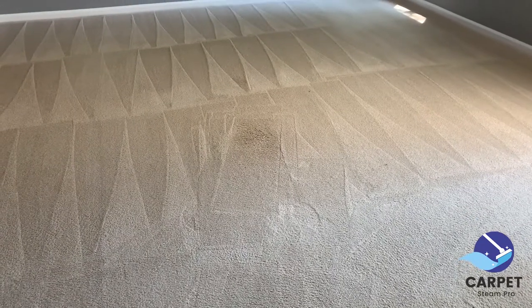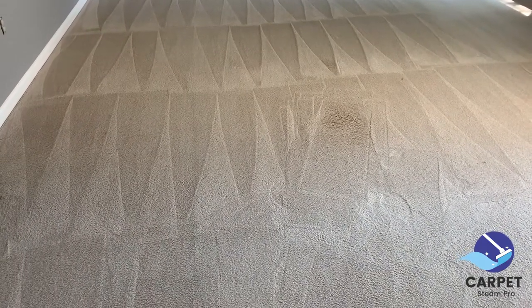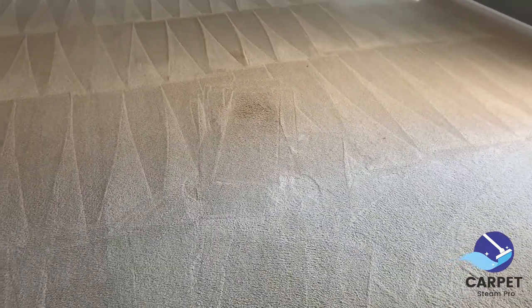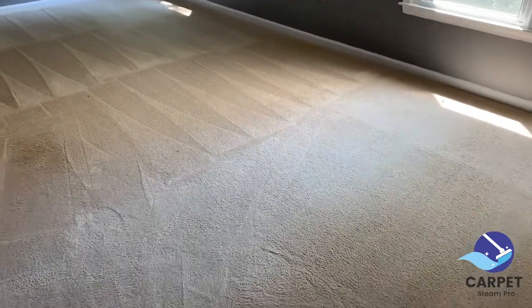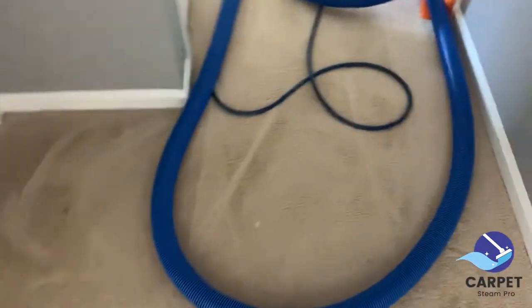And this room — there was another spot right there, but I put some treatment on it so that spot should lighten up. But other than that, the room came out great, and also the closet. No carpet cleaning can guarantee all spots or stains will come out. It all depends on how long it's been there. I put an oxidizer on it so it should get lighter as it dries.